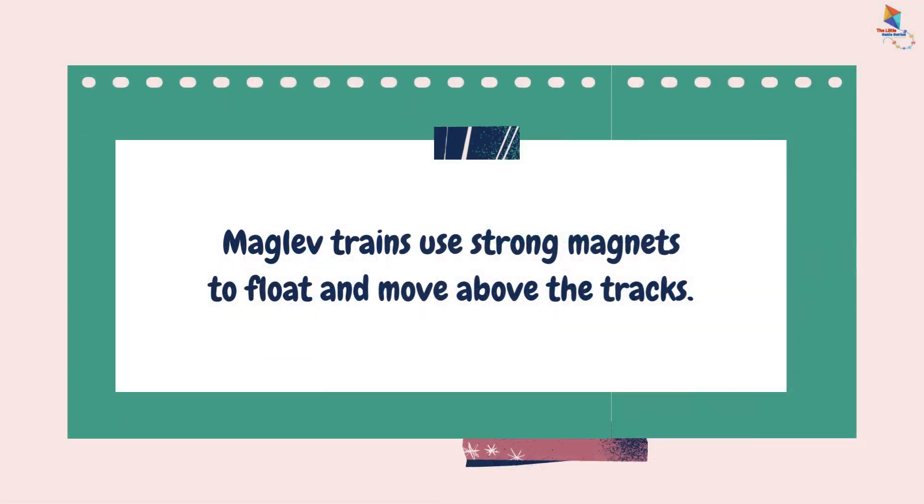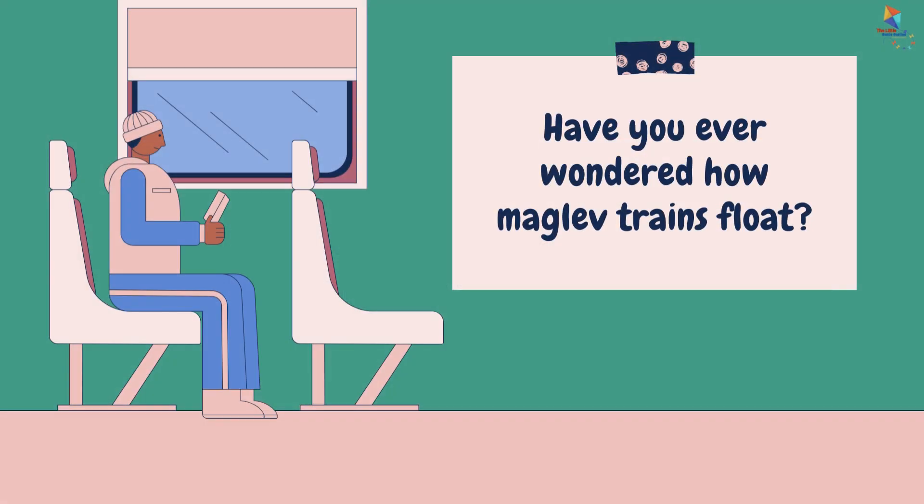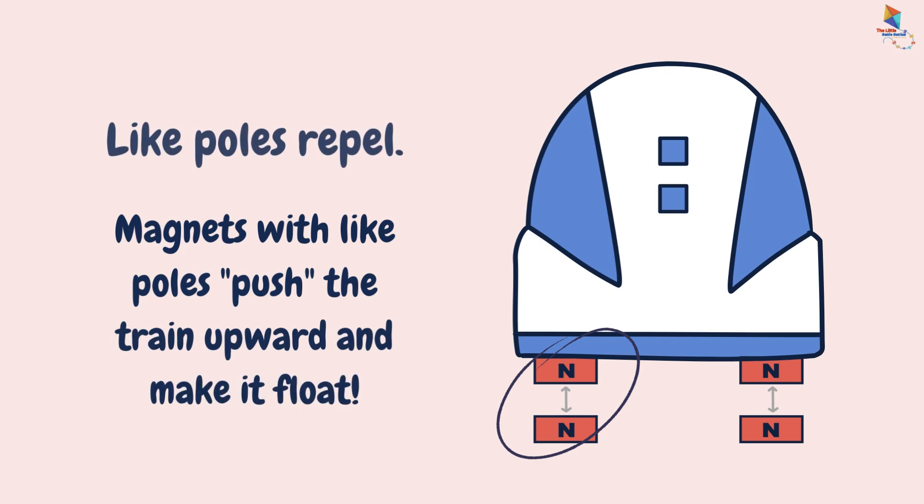Maglev trains use strong magnets to float and move above the tracks. Have you ever wondered how maglev trains float? Like poles repel, and magnets with like poles push the train upward and make it float.